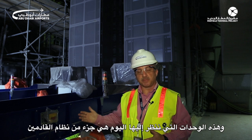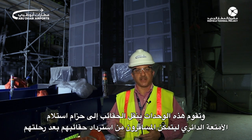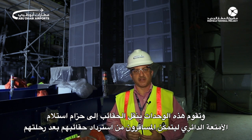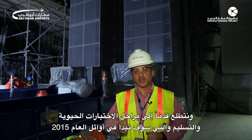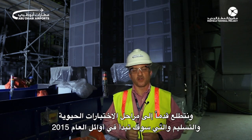S-lifts take bags on platforms through different levels of the building. These particular units we're looking at today are for the arrival system — they take the bags to the reclaim carousels so arriving passengers can retrieve their bags after their flight. We're very encouraged by the progress we're making to date and we're looking forward to the dynamic testing and commissioning that's going to start in early 2015.